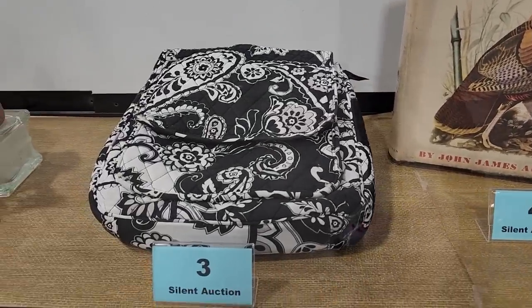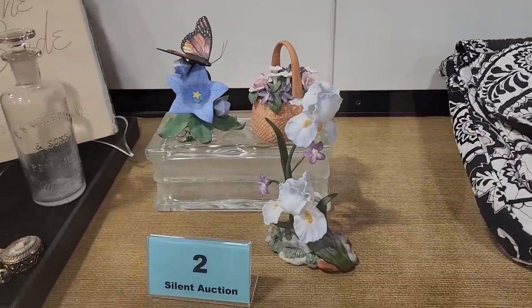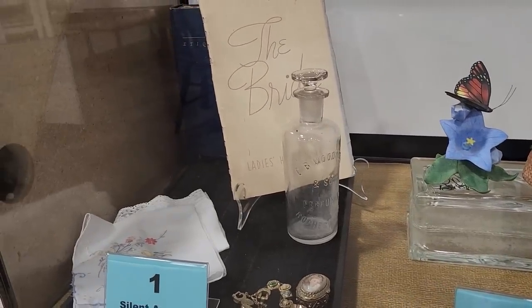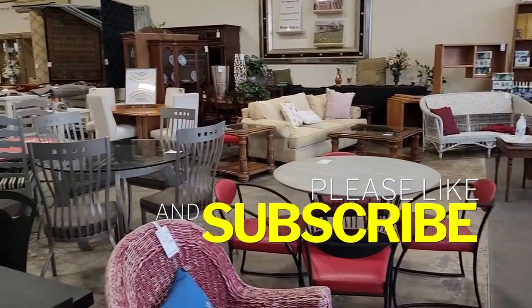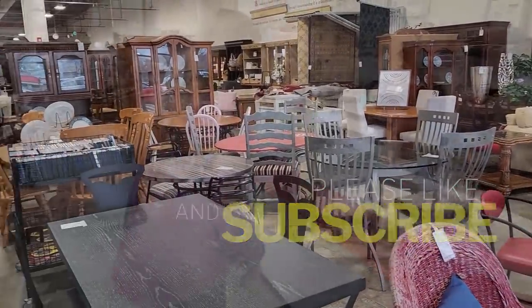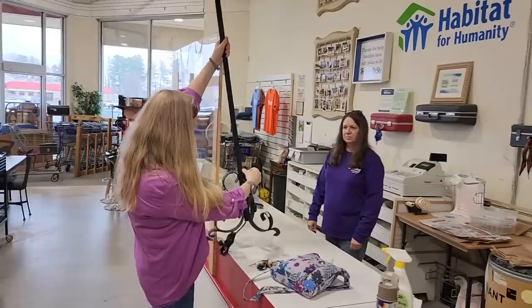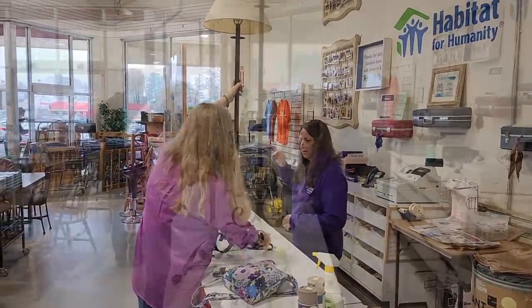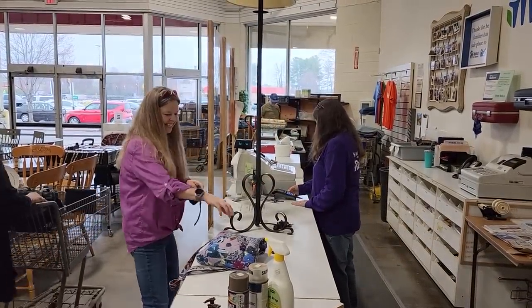And a Vera Bradley purse — I love Vera Bradley. And then here's an old perfume bottle and a bride's book. So I hope everyone's had fun shopping with me today. Please just like and subscribe. Spread the word so our channel can keep growing. And look — you guys say, do you ever buy anything? So here I am buying a lamp. I just couldn't leave without it. I loved it so much. It was $18. I thought it was a fantastic deal. I was so happy.